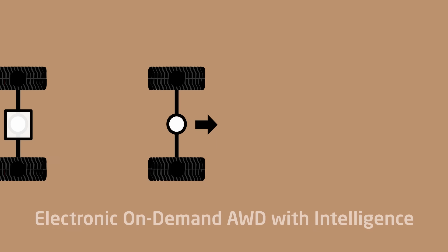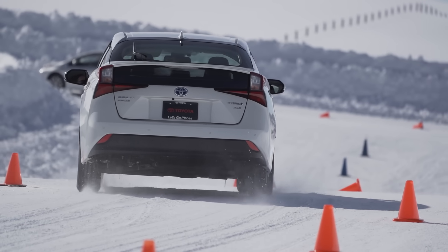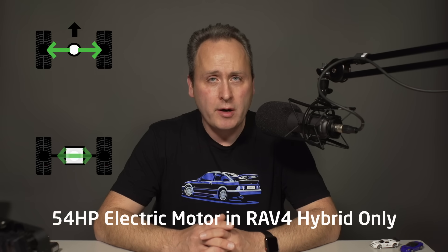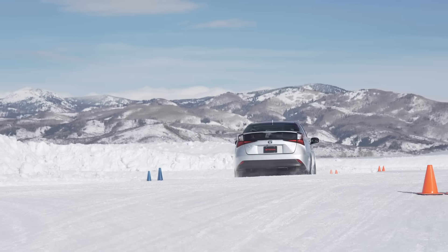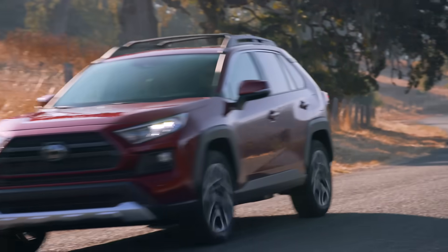Finally, there is the hybrid option: electronic on-demand all-wheel drive with intelligence, or AWD-i for short. This system is available on the new RAV4 hybrid, and a similar system is available on the Prius AWD. This is technically a very exciting setup, as it relies on a dedicated rear axle 54-horsepower electric motor to provide power to the back — there is no driveshaft connecting the back to the front. Torque can be engaged based on requirements without having to worry about what the front wheels are doing, and when slip is detected it engages the rear motor to assist.